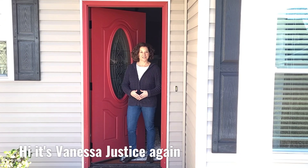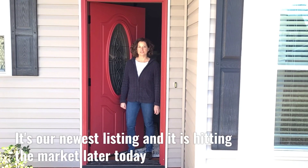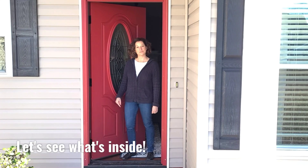Hi, it's Vanessa Justice again, and today we're at 208 Stella Bridgeway Drive. It's our newest listing, and it's hitting the market later today. Let's see what's inside.